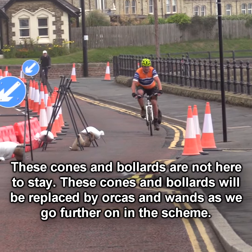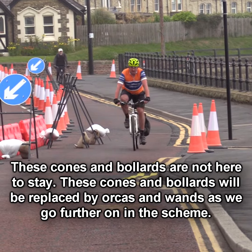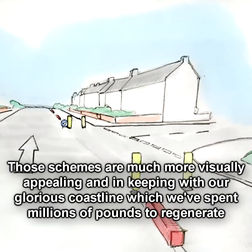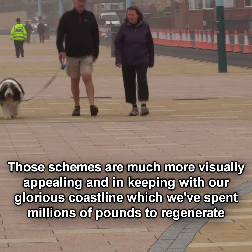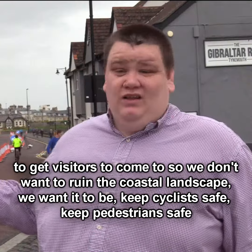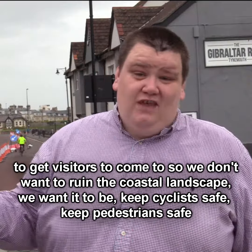These cones and bars are not here to stay. They will be replaced by orcas and wands as we go forward in the further rounds of schemes. Those schemes are much more visually appealing and in keeping with our glorious coastline, which we've spent millions of pounds to regenerate and get visitors to come to. We don't want to ruin the coastal landscape — we want to keep cyclists safe, keep pedestrians safe, and also make it visually appealing.